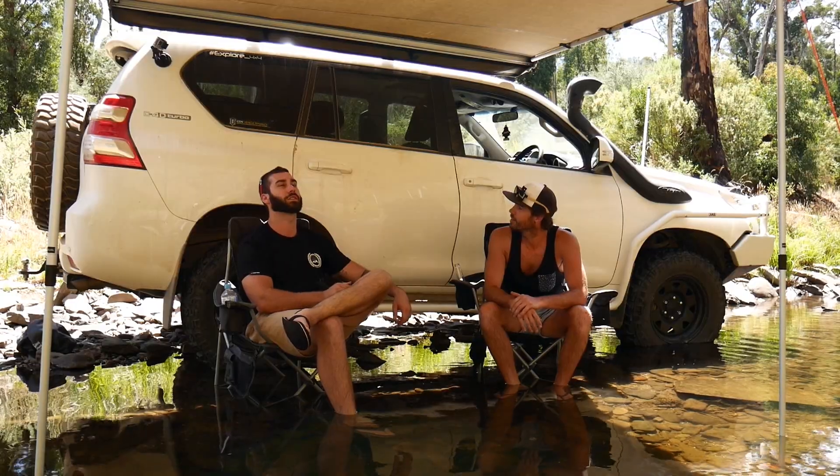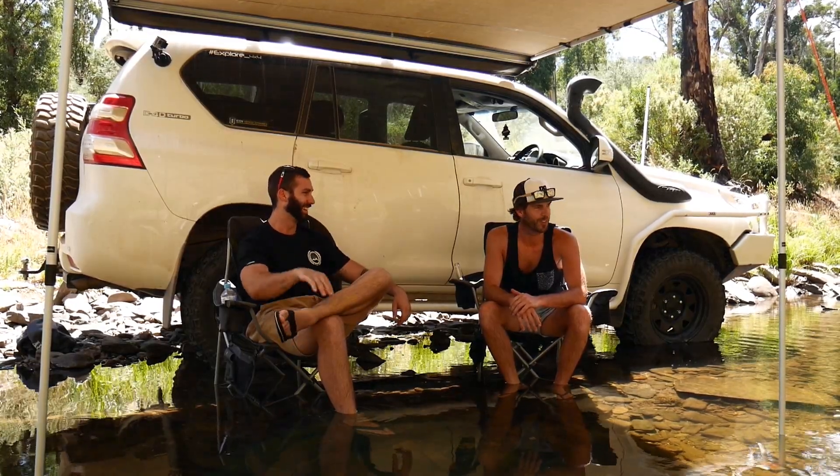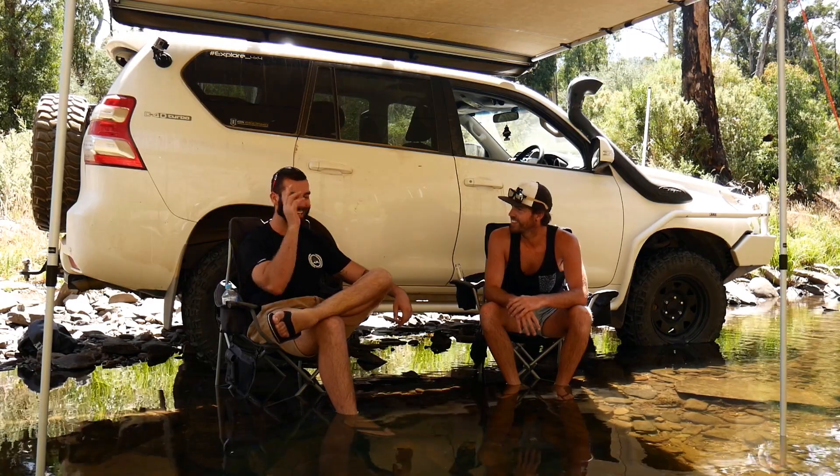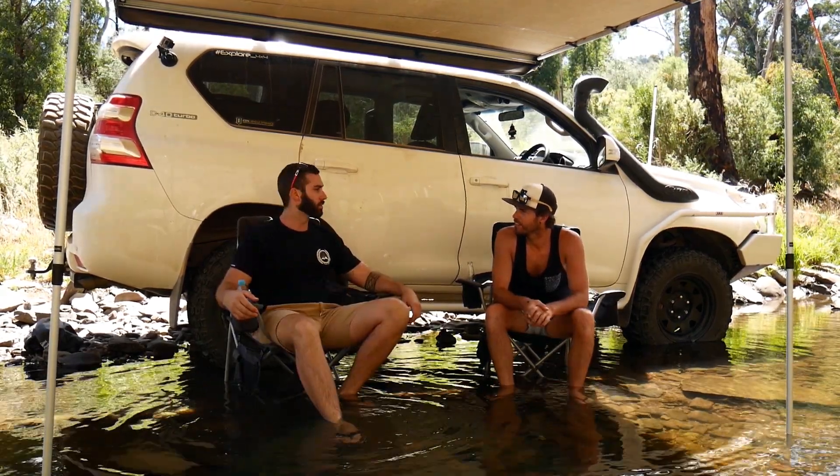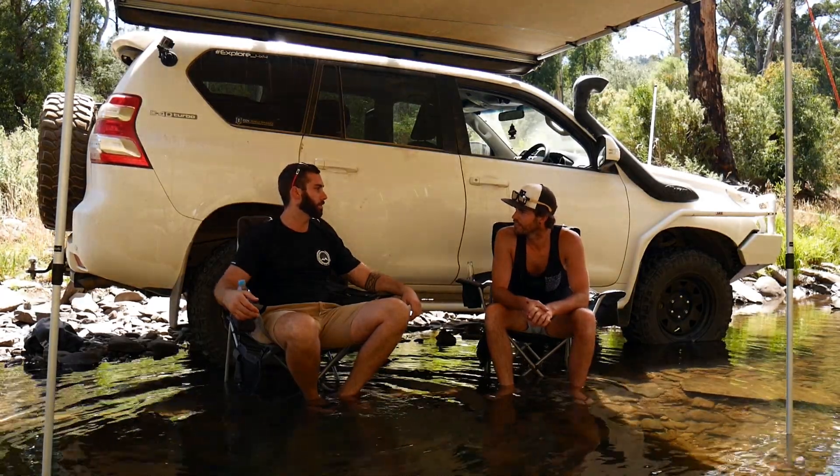Got the awning out today as well, which is great — it's working well, it's pretty hot. So we'll be having a nice swim later. Thanks for coming out today, man, and showing me around the high country.